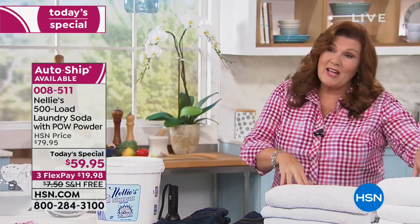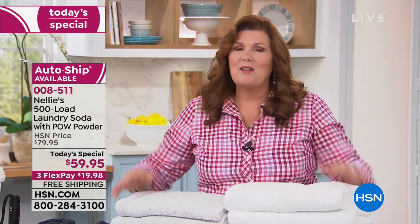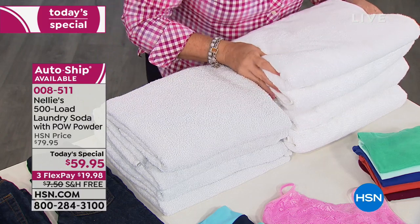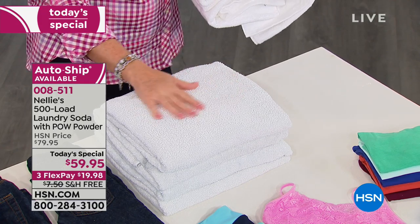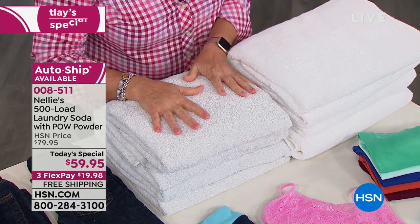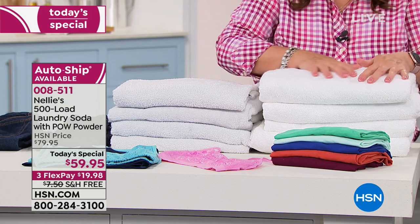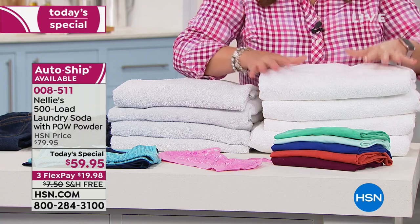Let's look at our towels. I'm the official Nellie's towel wrangler. I washed these in detergent and these in our new Nellie's with POW powder. Wow — just wow. They're so fluffy, so bright, so white. The detergent towels aren't bad on their own, but when you put the Nellie's towels right next to them and see the difference — and more importantly, feel the difference — these are ready for the car wash, while these are like five-star spa. Our oxygen brightener — I've got to wear shades, they're so bright.